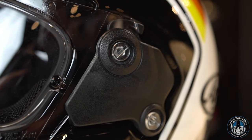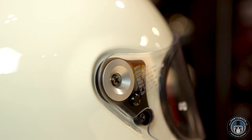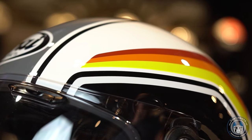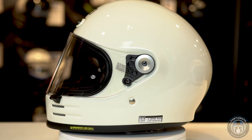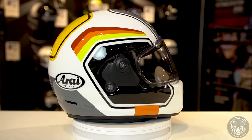Retro helmets are all the rage nowadays. There's just something special about the way those old helmets used to look. In this video we're going to be taking a closer look at the flagship old-school models from the two top helmet manufacturers in Japan, Shoei and Arai.